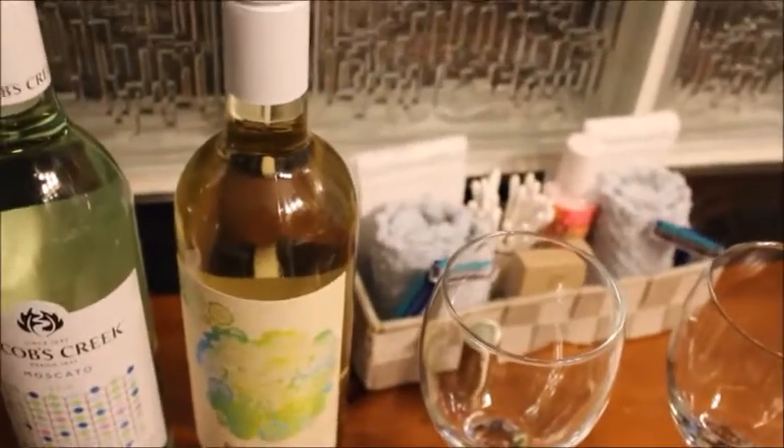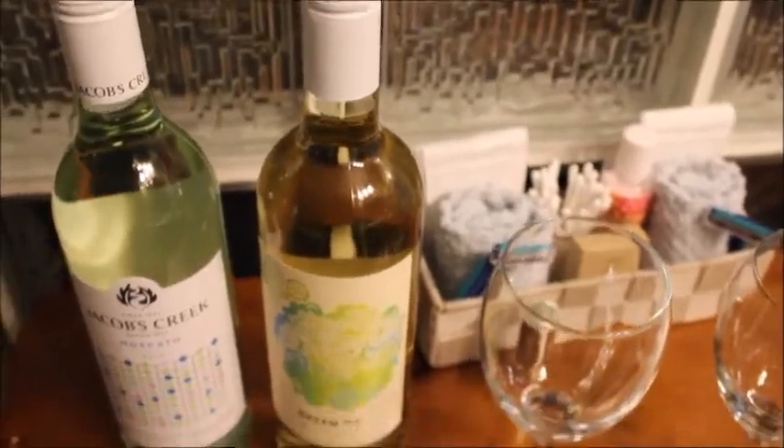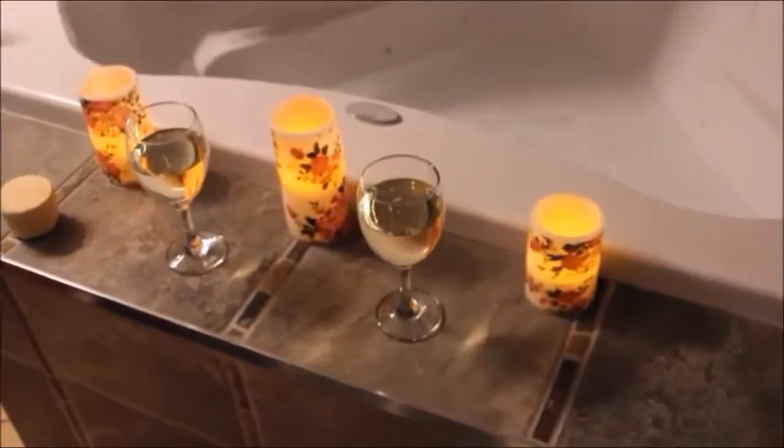Okay guys, I'll keep filming. See you soon, bye! Hey guys, bath time. I'm going to try and put one of these in there — yellow one.